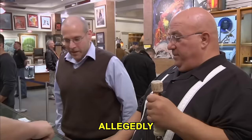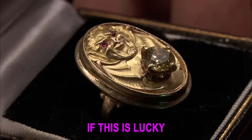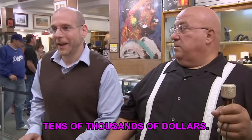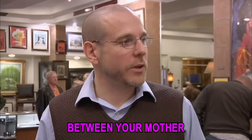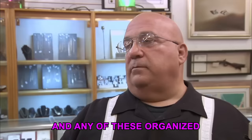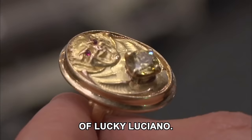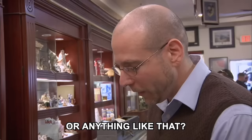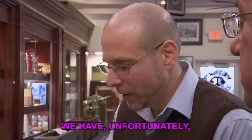Jonathan examines the ring. Lucky Luciano is a very big deal who modernized organized crime, and if this were his ring it could be worth tens of thousands of dollars. However, Jonathan asks for photos or letters establishing the connection, and none can be provided. Jonathan says the particular design is not something he's familiar with from photos of Luciano. Unfortunately, they cannot conclude this is Lucky Luciano's ring. Rick says it's just a great story.